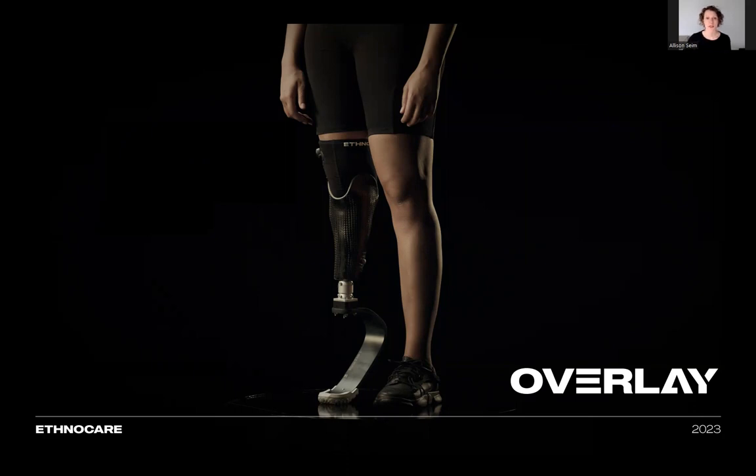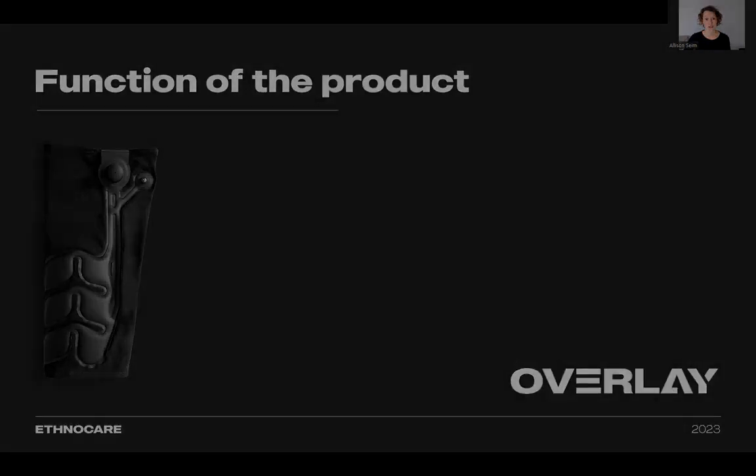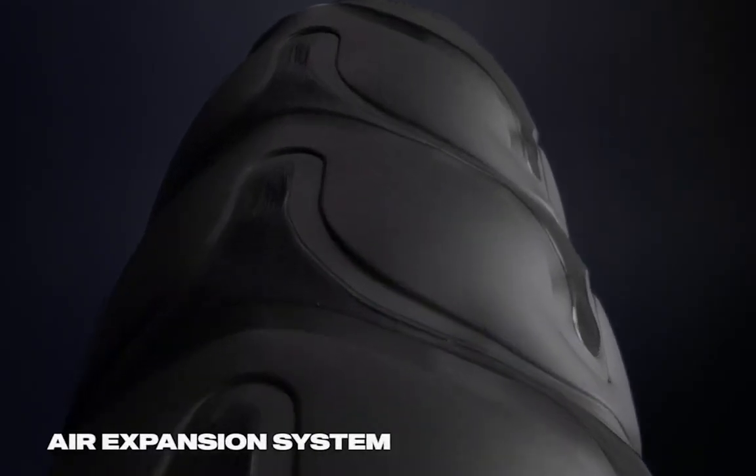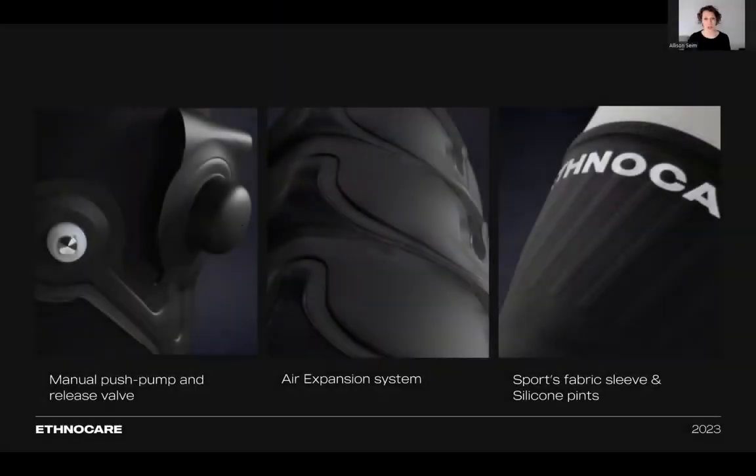So Ethnocare had to explore other concepts that went beyond the conventional socket design to find alternative solutions that could offer universality, improved comfort, and better adjustment — an easy and ideal solution for CPOs and their technical staff. That's when the idea for the overlay came to life. The overlay is a new transtibial prosthetic device which uses air to manage the changes in the limb volume to address socket fit issues. It's composed of a thin, breathable fabric sleeve with an integrated air expansion system that can be adjusted by the wearer for maximum personalized comfort. The overlay goes over the liner and inside the socket, and a silicone print design inside the overlay ensures a snug fit with the liner and also prevents slipping.